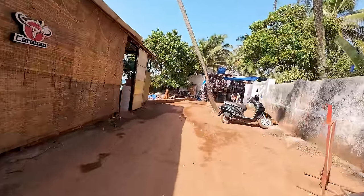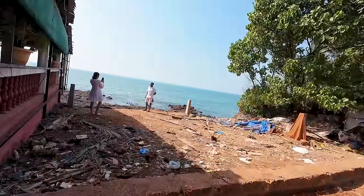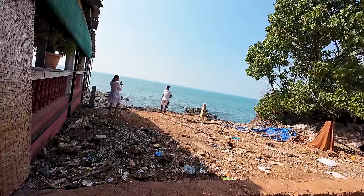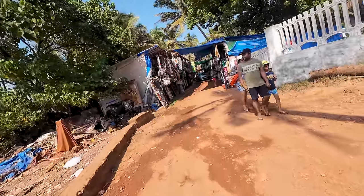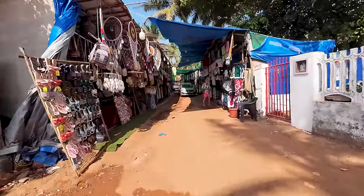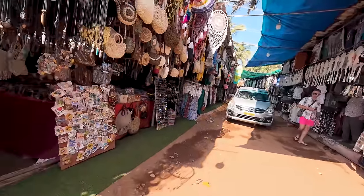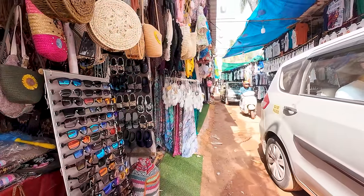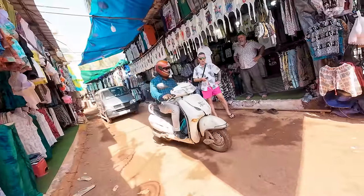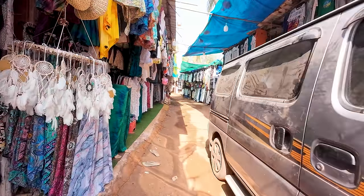There are quite a few restaurants down this road, and more cows and bulls. The water here is really nice and blue at this point in Goa. This area has a little more crowd and there are international tourists here. There's a taxi blocking my way, hopefully he can move fast. Just to show you the shopping in this area.